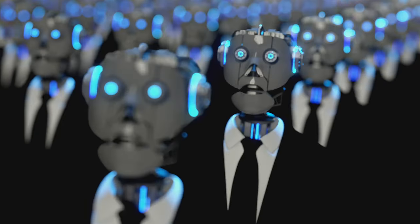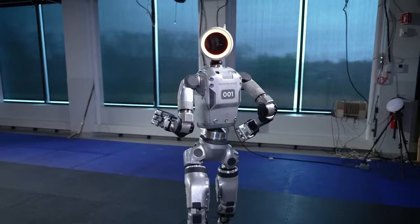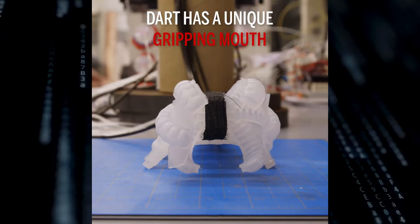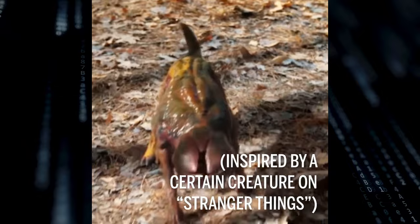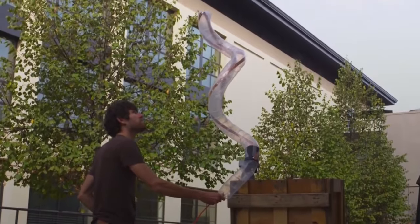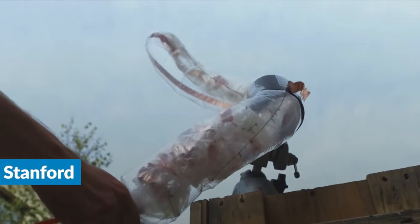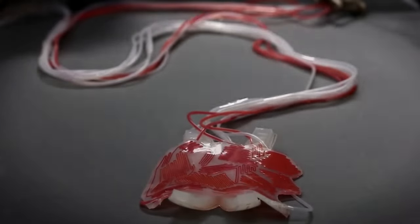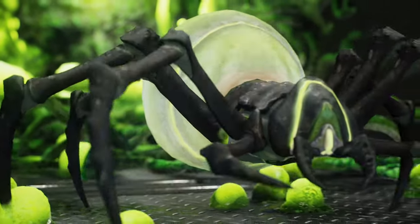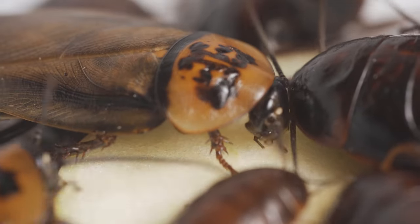Have you ever grown tired of the sleek, metallic humanoids of science fiction and recent news? Do you crave a little more oomph in your machine design? Today, we're diving into the bizarre and frankly unsettling realm of bio-inspired robots. These creations blur the line between machine and something out of your darkest dreams or a particularly strange episode of your favorite nature show.